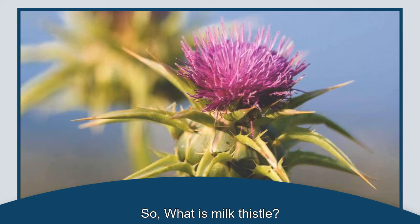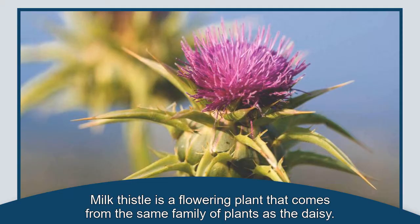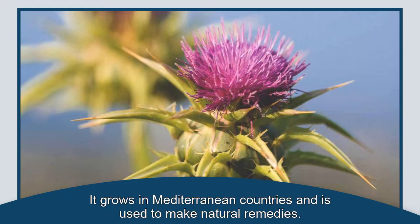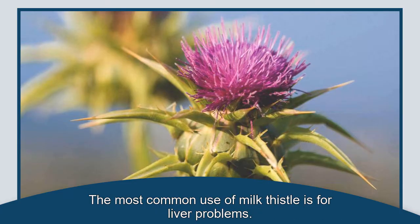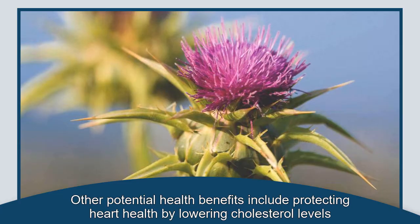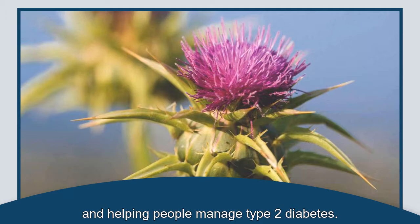What is milk thistle? Milk thistle is a flowering plant that comes from the same family of plants as the daisy. It grows in Mediterranean countries and is used to make natural remedies. Different parts of the milk thistle plant may be used to treat various health conditions. The most common use of milk thistle is for liver problems. Other potential health benefits include protecting heart health by lowering cholesterol levels and helping people manage type 2 diabetes.